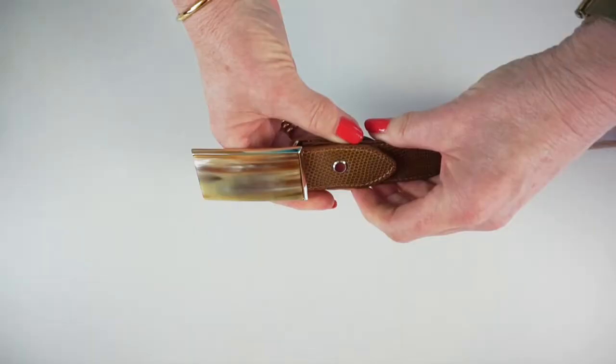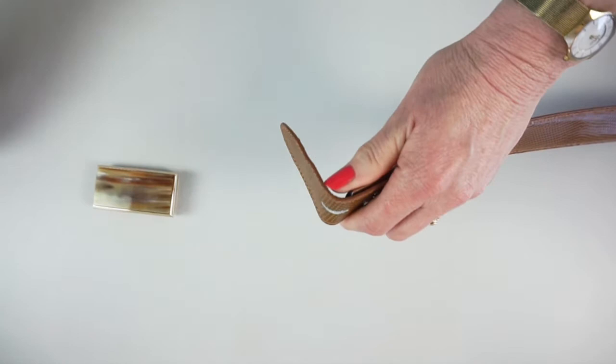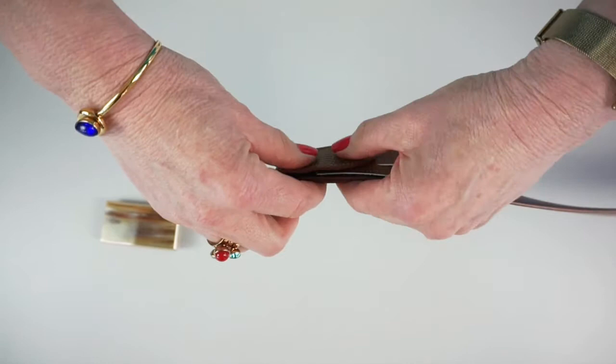This is a fairly formal look for me, and I can take off this lovely smooth buckle, pop on my lovely snake, and the same belt is ready to wear with my jeans. And just so you can see, here I am wearing the belt in those two different ways.